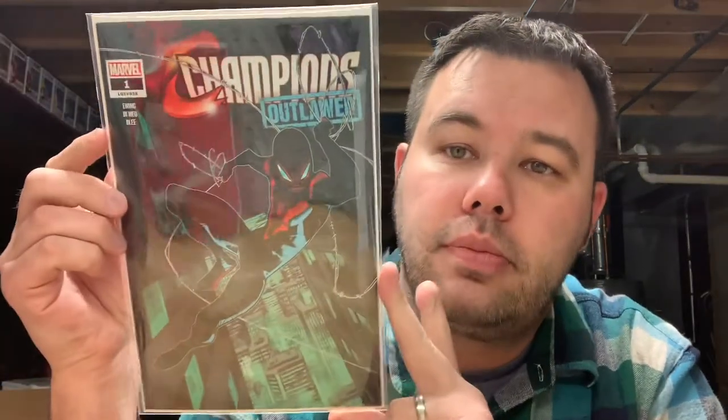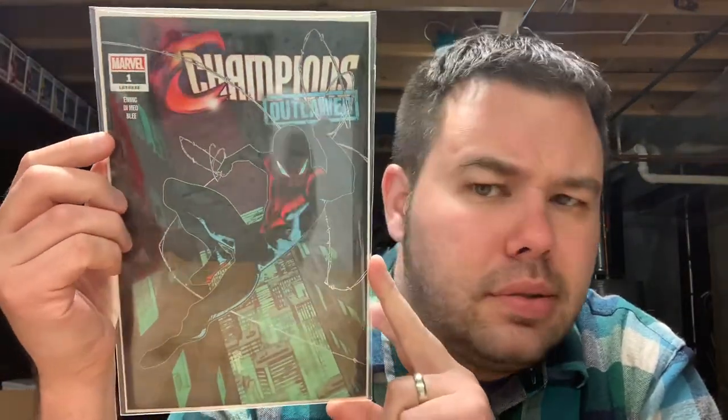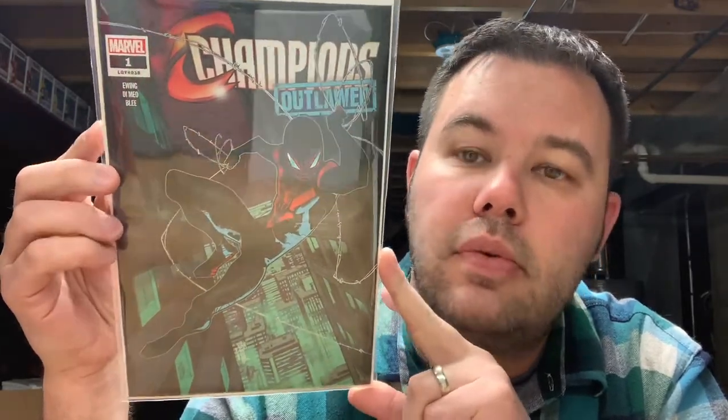Next up we have Champions Outlawed number one — this was the Walmart pack variant. It got a little bit of buzz for a while and people were talking about it. I went to my Walmart LCS and snagged up a copy. Very happy — very nice copy. Just another beautiful Miles Morales cover, so I'll be adding this to the personal collection.